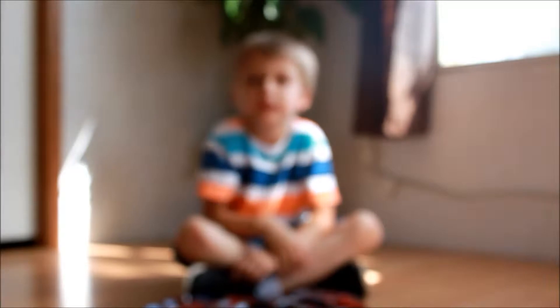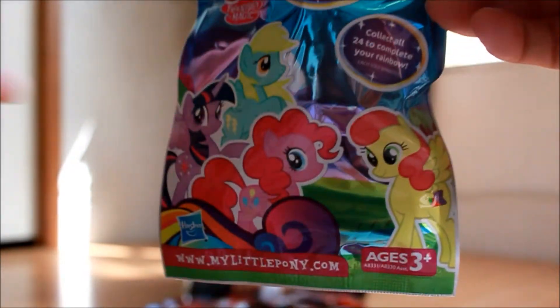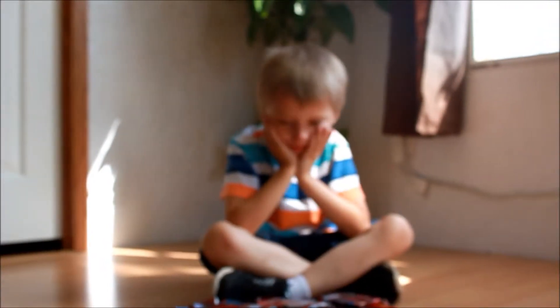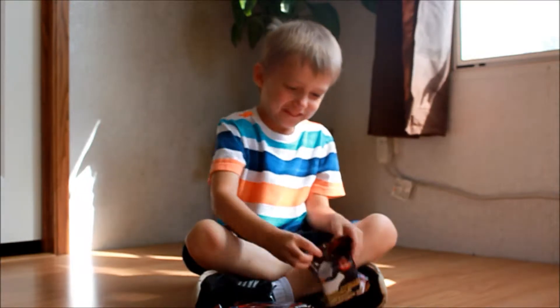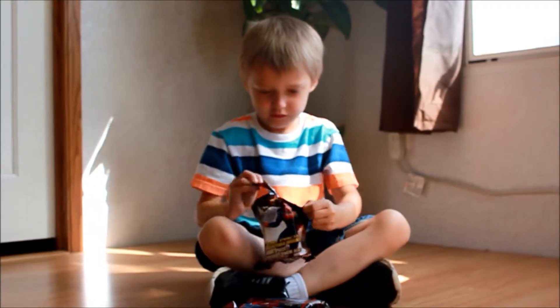And then I am going to open up the rest of my My Little Pony blind bags. I have six. And then that will conclude my collection. All right, buddy. You want to get started? Yeah. You want to do this one? Awesome.